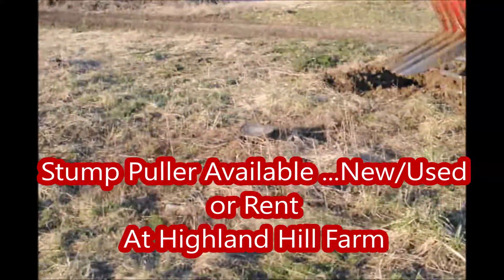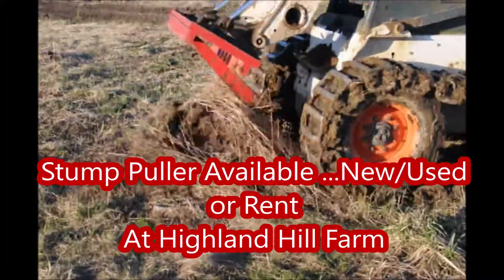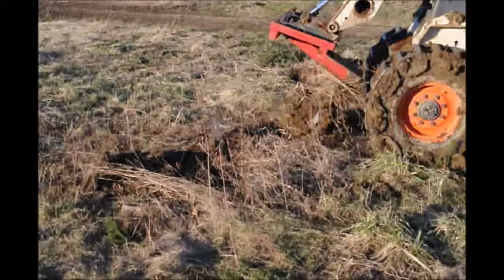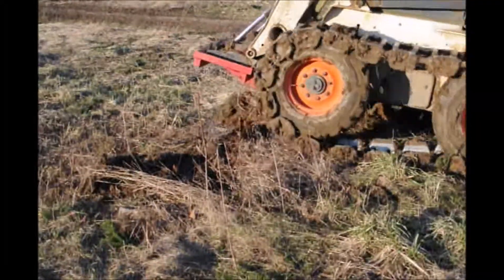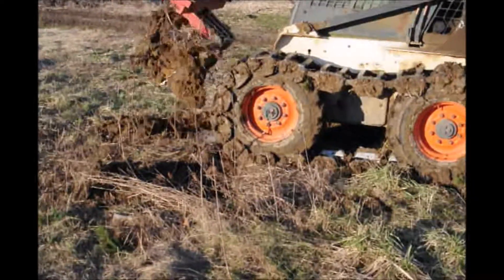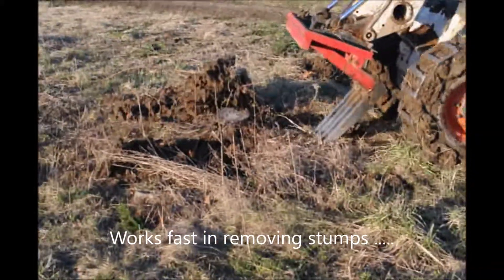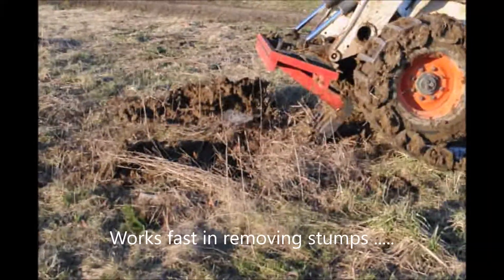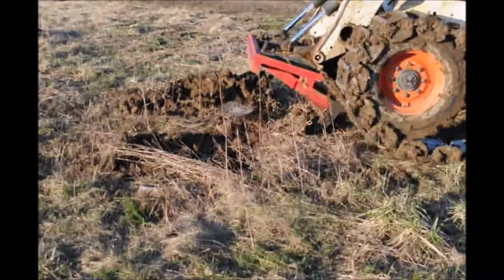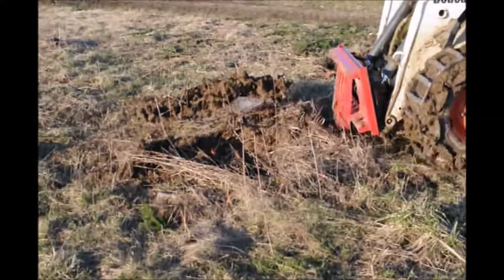This is a Red Boss stump puller. It's available new, used, or for rent at Highland Hill Farm. We rent this stump puller out for $100 a day, or if you want to buy a used one in 2019, if we have one available, they are $2,500. Brand new they're $2,800. We have them available right now at Highland Hill Farm. Give us a call at 215-651-8329.